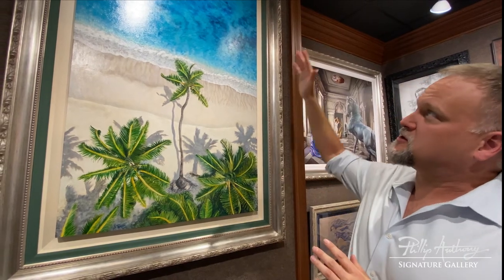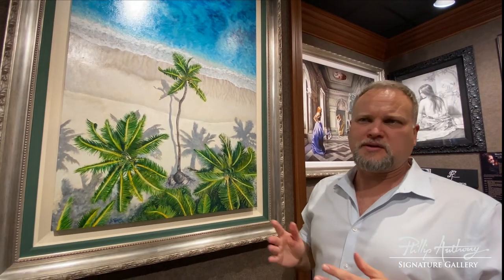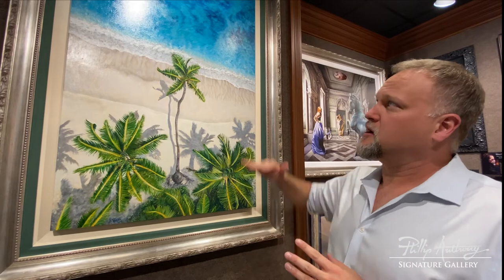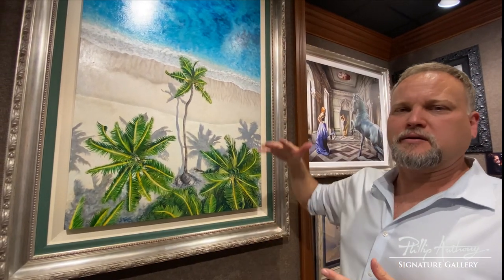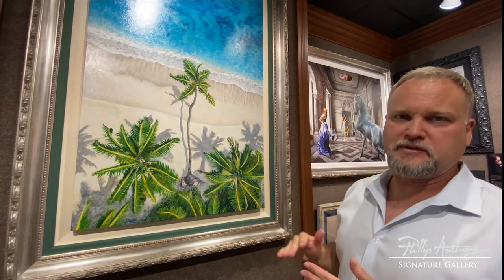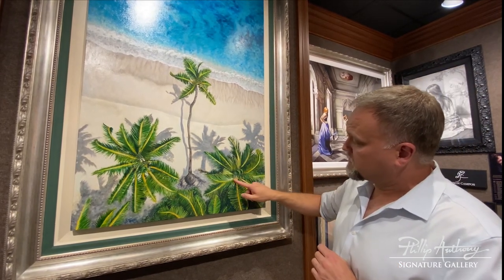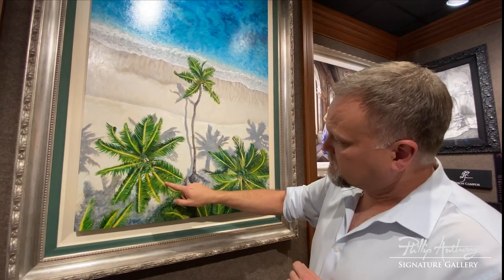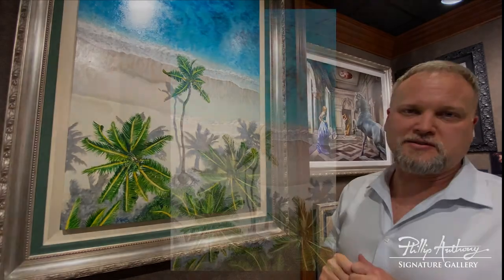These pieces are done in oil only, layer by layer — sometimes up to five or six layers of laying it out, blocking it in, and working each layer to another level of detail until you get all the way down to the end and see all these fine little brush strokes in the fronds of the palm. So that's Castaway.